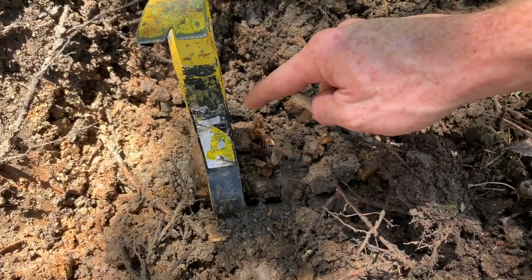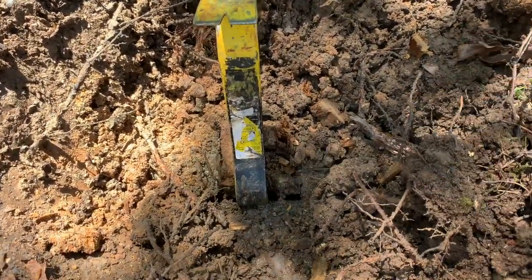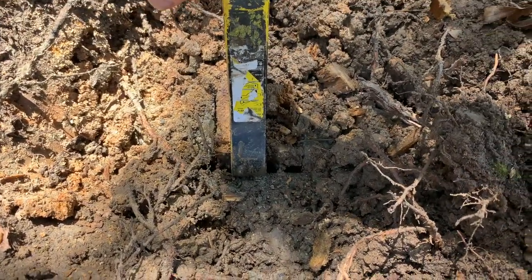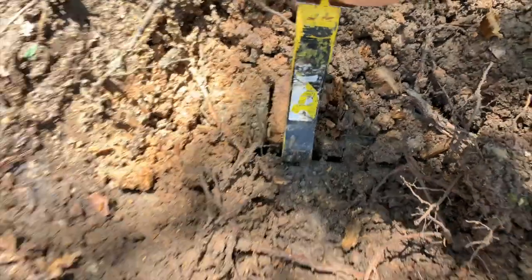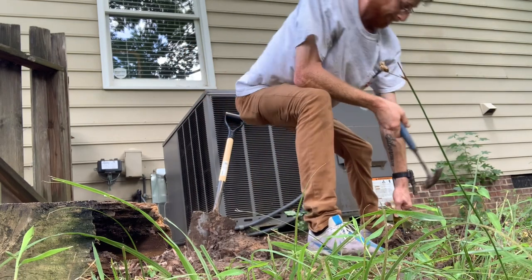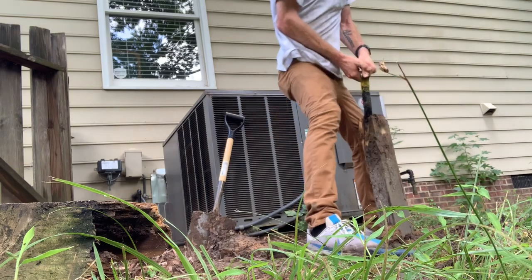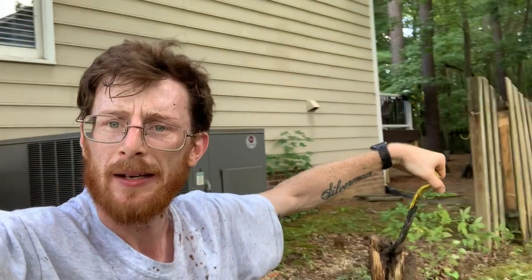I'm going around on all four sides, wedging this thing in, loosening up and breaking up this concrete. Then I pull it all out. That's called victory.